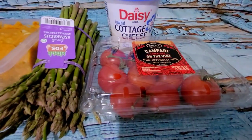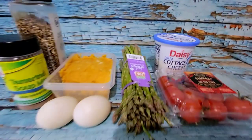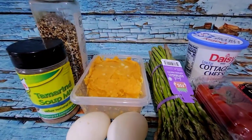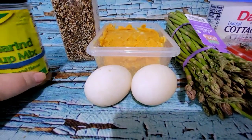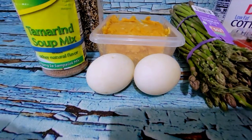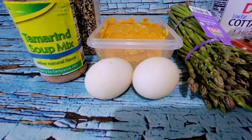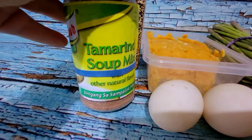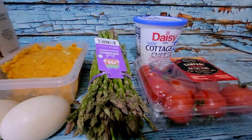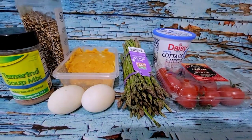I'm going to do some tomatoes with 2% Daisy cottage cheese, steam some asparagus, and have some sweet potato mash with my homemade everything bagel seasoning. A couple of duck eggs, which I'm going to poach in that gorgeous little steamer/poaching pot. And then just some tamarind powder on the asparagus and cracked pepper on the tomatoes. That's going to be brunch.